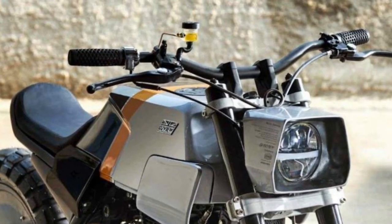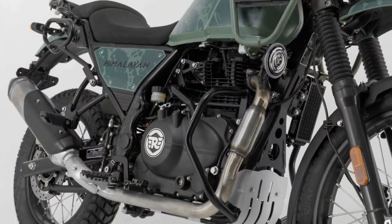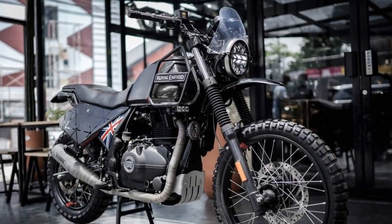7. Luggage-friendly — the presence of well-designed pannier mounts and a sturdy rear luggage rack make it easy to equip the Himalayan with storage for your gear and essentials, allowing for extended journeys without compromise.